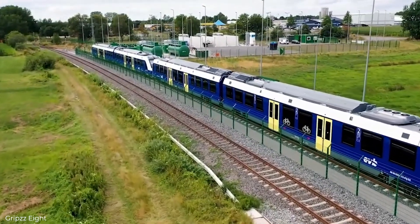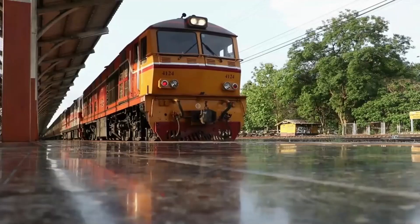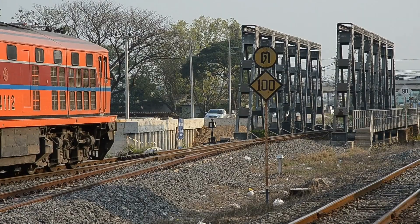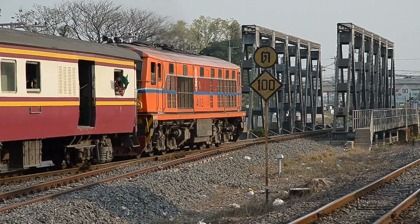So why haven't we made the switch? The largest barrier is the cost. Diesel trains are still significantly cheaper than hydrogen ones, which are the largest barriers for most rail services, which often work under very limited budgets and only replace their trainsets every few decades.